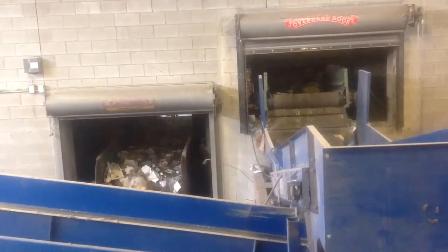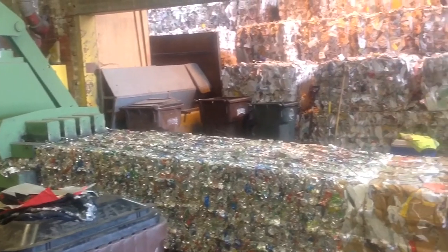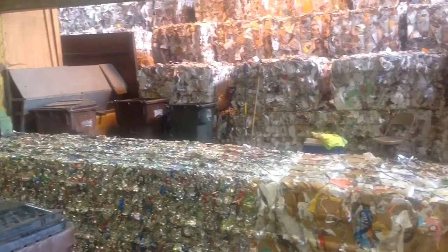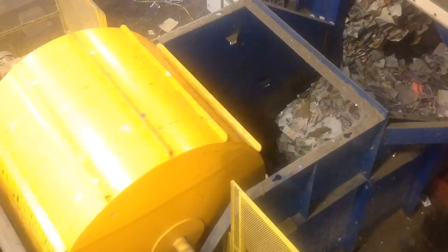Over the course of a year, Rumke will recycle close to 700 million pounds of materials. That's 700 million pounds of items that will not go to the landfill — 700 million pounds of items that will be made back into new products that will be back on the shelf for individuals or businesses to use.